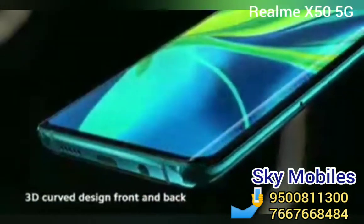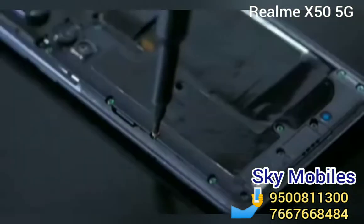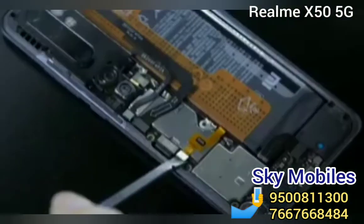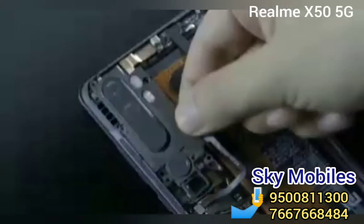On performance, it will be powered by the MediaTek MT6885 SoC, 8GB of RAM, and up to 256GB of on-board storage, expandable up to 512GB.